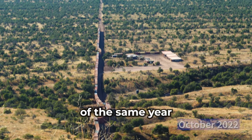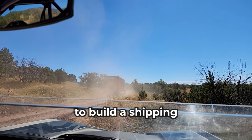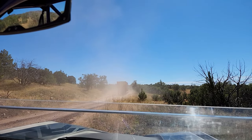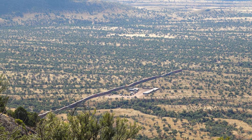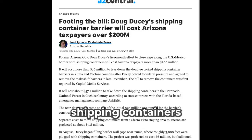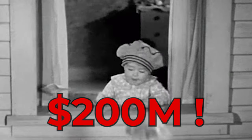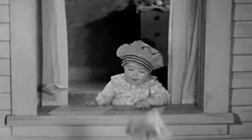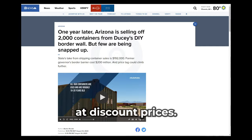Then in October of the same year, the governor started trucking shipping containers to the area to build a shipping container wall. But within a few months, after various lawsuits, the containers were removed. All in all, putting in and taking out those shipping containers cost Arizonans nearly 200 million dollars. If you need a shipping container, they're now being sold at discount prices.